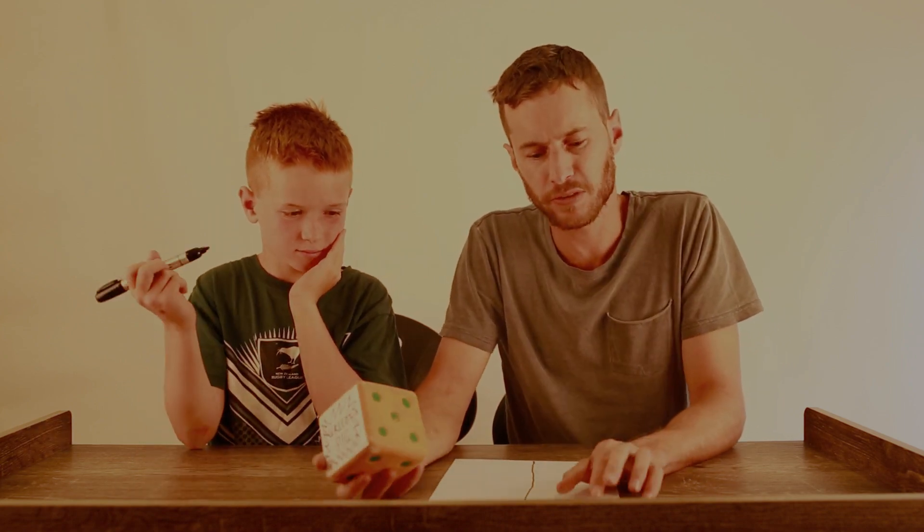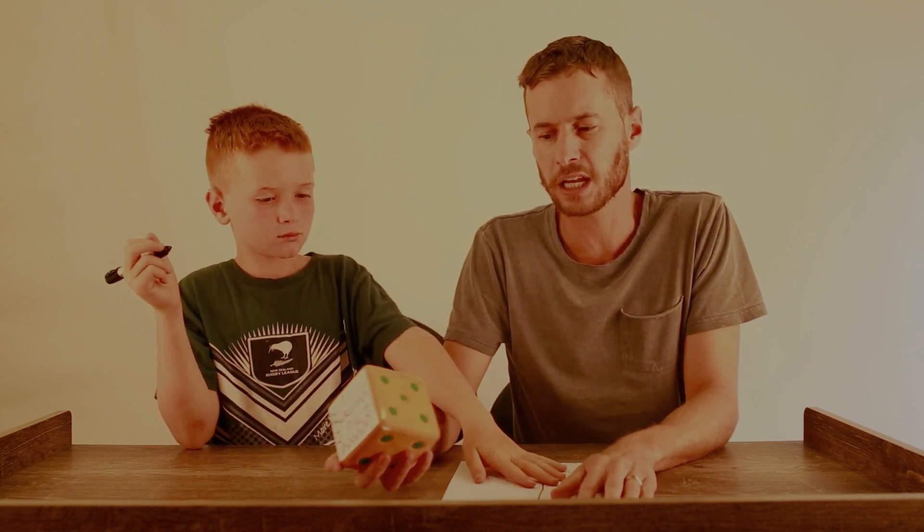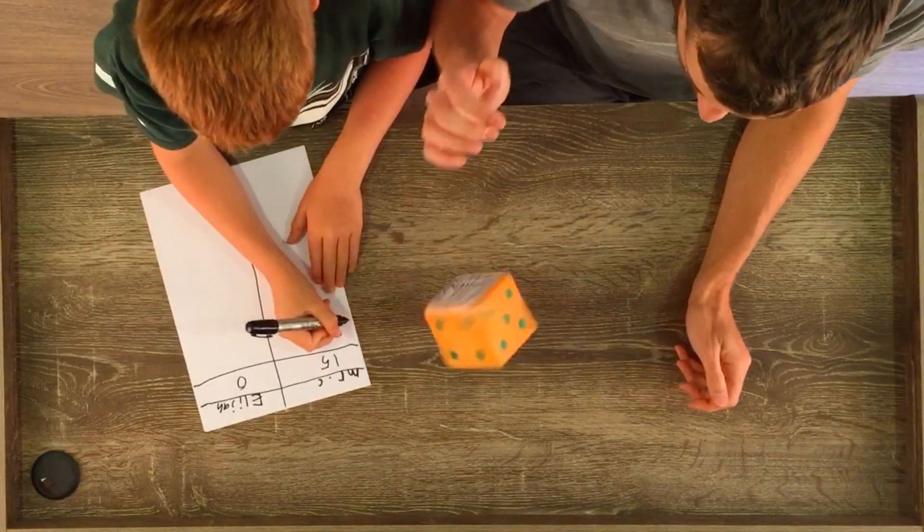Because I chose to save on fifteen, I start now from fifteen on my second roll. This is a bank — these numbers are stored and I can't ever lose them, even if I roll a Greedy Pig on my next turn. So I'm on fifteen, let's go again.